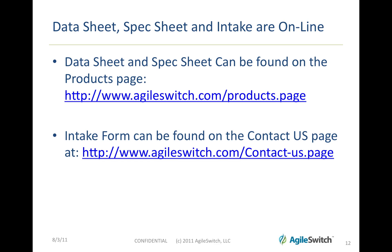We have all of our information online at AgileSwitch.com, including a detailed data sheet and spec sheet, as well as an intake form that can help us best understand what your requirements are.